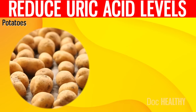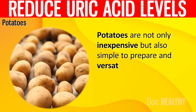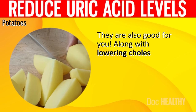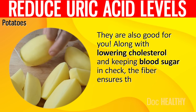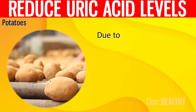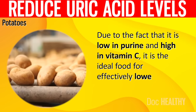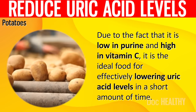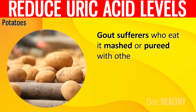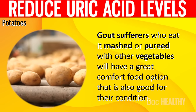15. Potatoes. Potatoes are not only inexpensive but also simple to prepare and versatile, and they are also good for you. Along with lowering cholesterol and keeping blood sugar in check, the fiber ensures that you feel full for a longer period of time. Due to the fact that potatoes are low in purine and high in vitamin C, they are the ideal food for effectively lowering uric acid levels in a short amount of time. Gout sufferers who eat them mashed or pureed with other vegetables will have a great comfort food option that is also good for their condition.